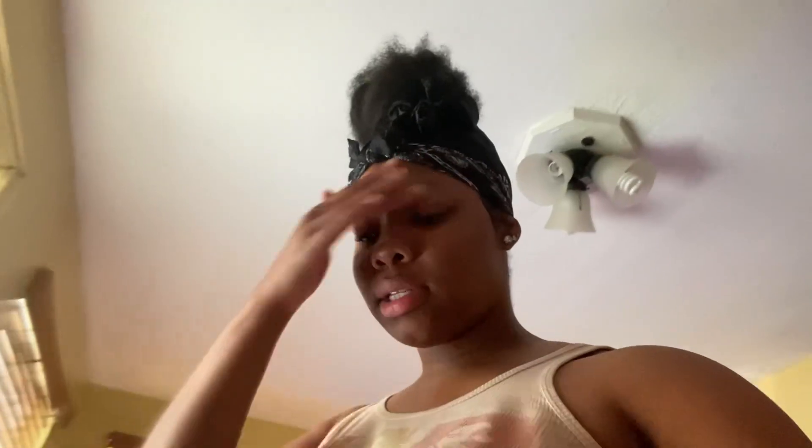Now I also come out here to make sure that Snickers, my oldest dog, has food and water. I also just checked Honey, so they both have food and water — everyone's good. Snickers is outside running around, probably going to use the bathroom, so I'm going to have to go pick that up and wash my hands.